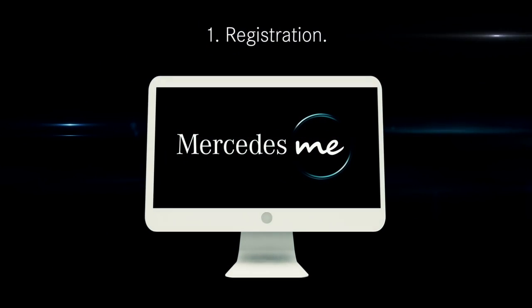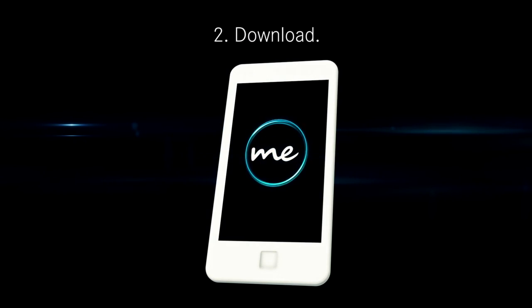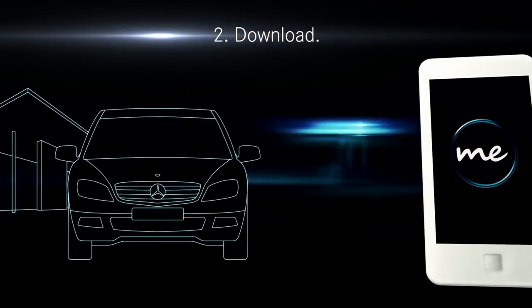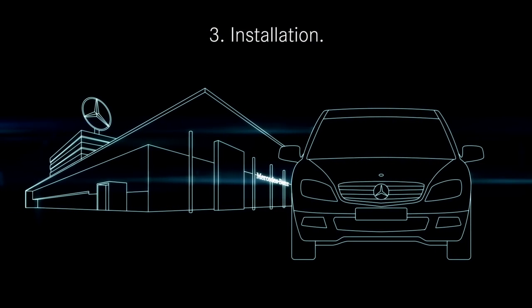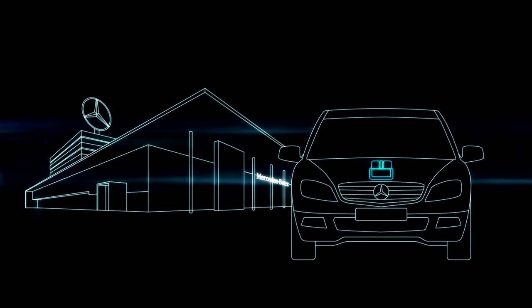With three simple steps, you are ready for dialogue with your Mercedes-Benz. 1. Register in the Mercedes me portal. 2. Download the Mercedes me adapter app to your smartphone. 3. Have the Mercedes me adapter installed at your authorized Mercedes-Benz dealer.